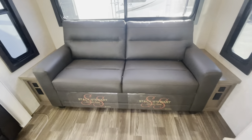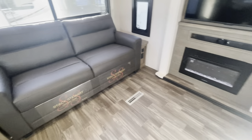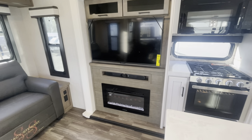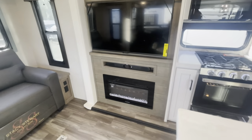Panning over this way, you've got your tri-fold sleeper sofa with end tables and outlets and USBs on both sides. Then you've also got your entertainment center — your TV, your sound bar, and your electric fireplace, which is also going to throw some heat for you. And of course, more storage up top.